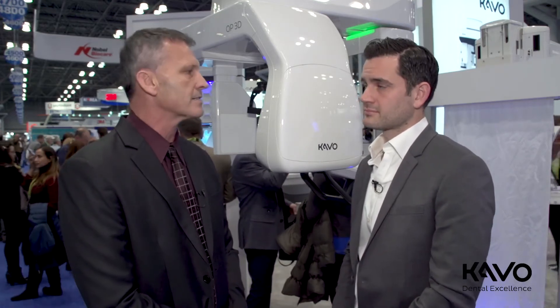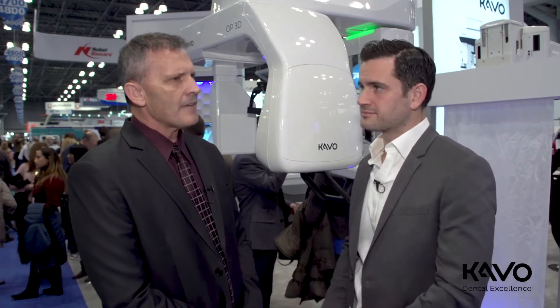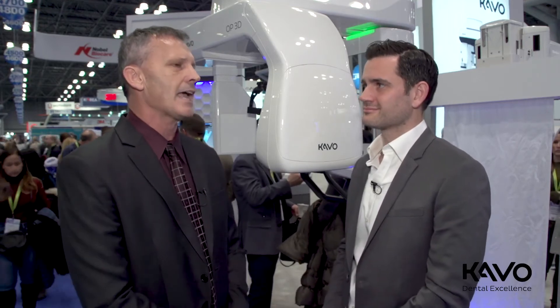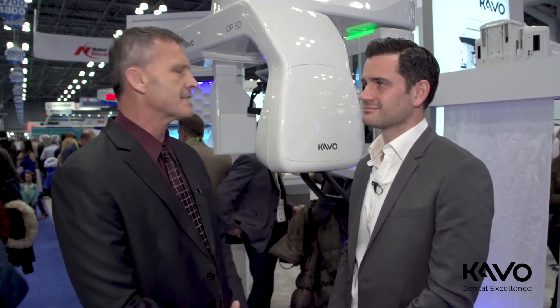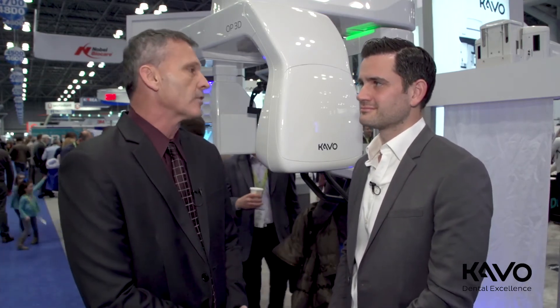You've been using cone beam prior to this particular unit. Yes, I've had a cone beam scanner for about the last three and a half to four years. I beta tested this one for the last six months, and they've made improvements in almost every area of this unit, so I felt very comfortable working with them.